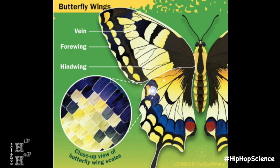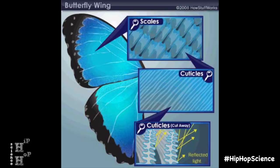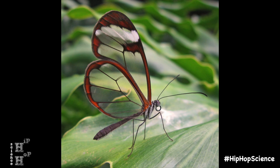Butterfly wings are actually transparent. They're covered with thousands of tiny scales that reflect light in different colors. Underneath is a protein layer — the same protein that makes up a butterfly's exoskeleton. So if not for the scales, you could literally see right through.